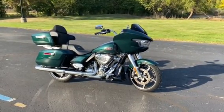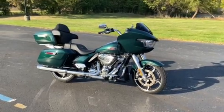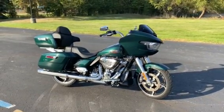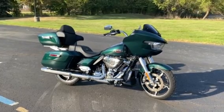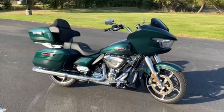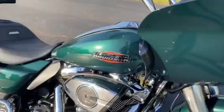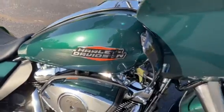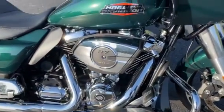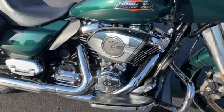Hey everyone, Darren Conrad coming to you from Conrad's Harley-Davidson. We are looking at a 2024 Harley-Davidson Road Glide in Alpine Green. This one has the chrome package on it, 117 cubic inch Milwaukee 8.